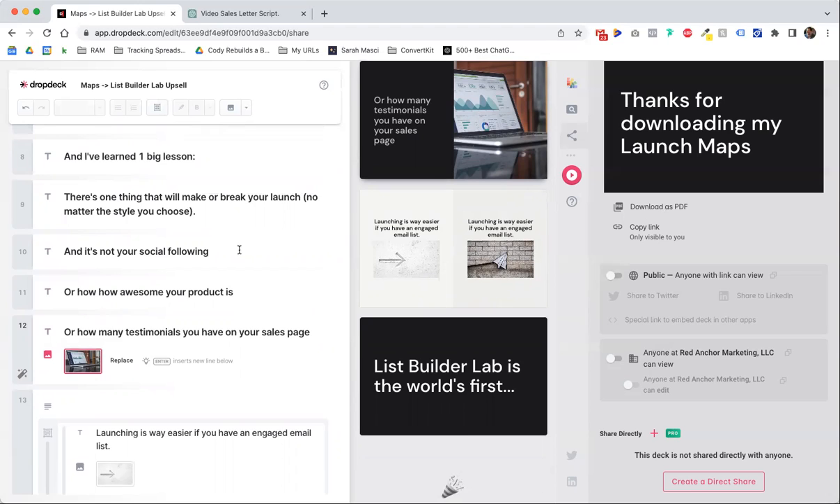So that's the first thing — Drop Deck. I can tell it's free. It says pro down here, but I haven't seen a pro version. So that's thing number one, thing number two — check this out, it was so funny. I really wanted to share this with you.